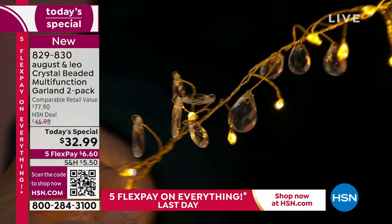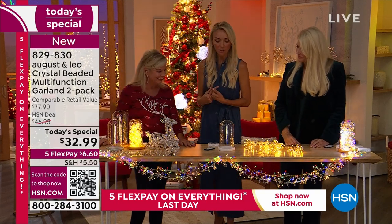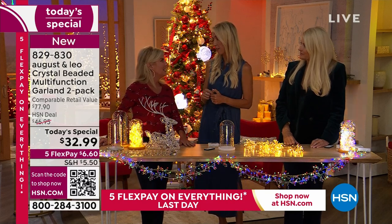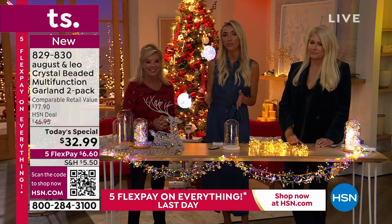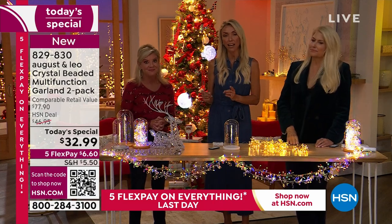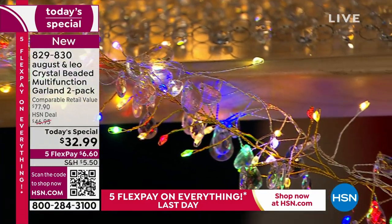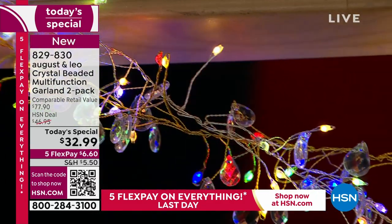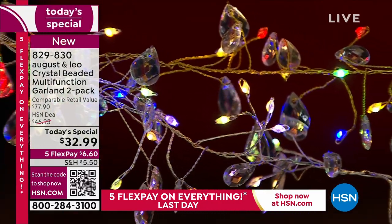In addition to the crystals that you won't see anywhere else, we also love that you're getting a set — two garlands, each one is seven and a half feet. The old set was six feet, which was already amazing, but now it's seven and a half feet each for a total of 15 feet of light. Each strand has 150 LED lights, so you get a total of 300 lights. That's why they're so bright — look how gorgeous they are and the way the light hits the crystals.